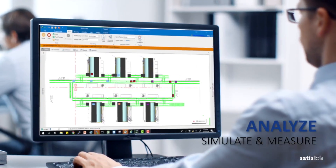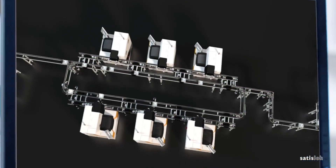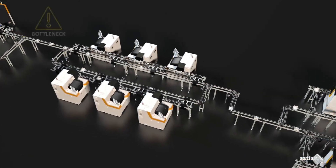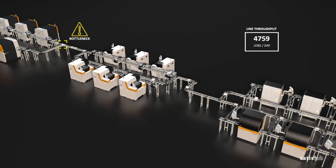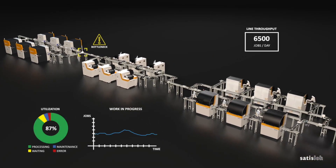By simulating your lab's future configuration, we analyze the impact on production performance, identifying potential bottlenecks, measuring total line throughput, and visualizing labor occupancy and work in progress for proactive decision making. Benefit from our expertise and automate your lab.